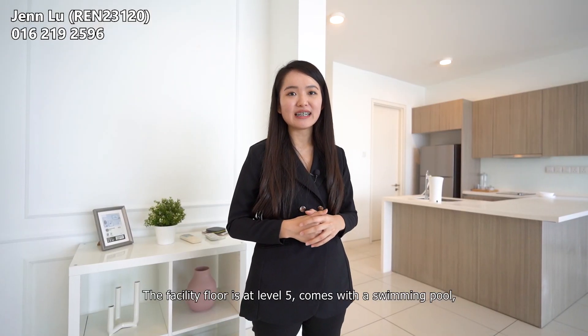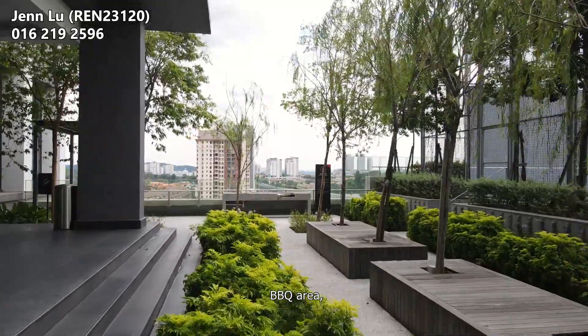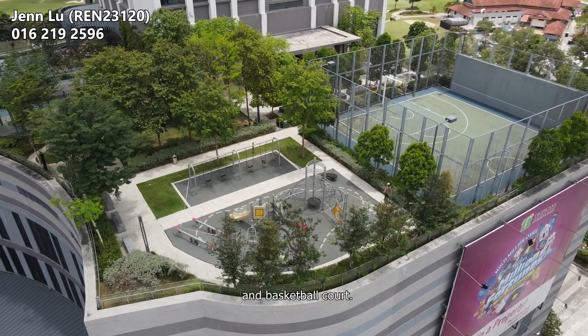The facility floor is at level 5. It comes with a swimming pool, barbecue area, playground, gym and a basketball court.